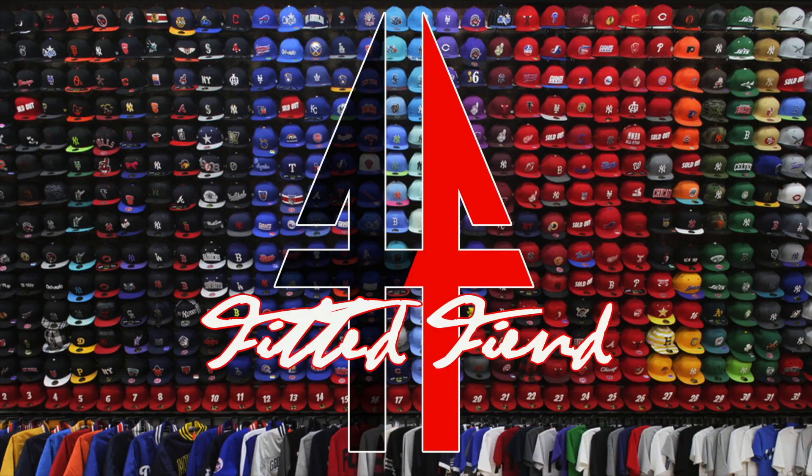Yo, what's poppin, it's your boy from the sea, the ATL Don, checking in and you're watching Fitted Fiend. This week on Fitted Fiend we have a Lids pickup — one in store, one ordered online. Without further ado, let's get into this.